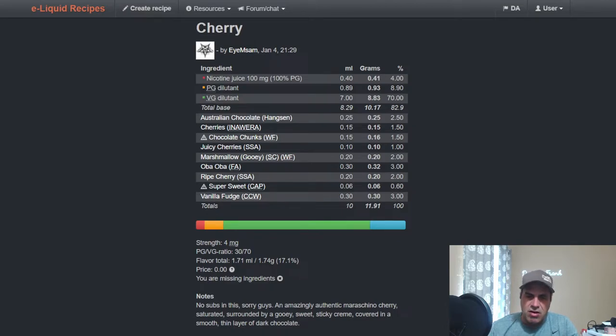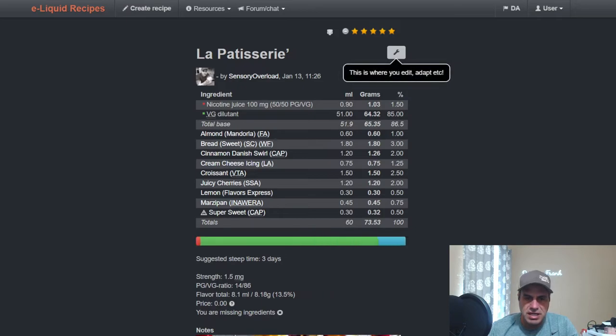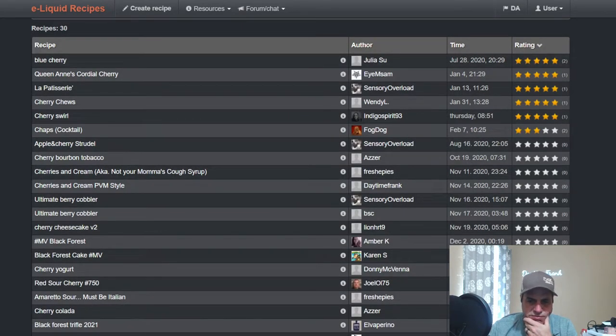That recipe has three cherries — I don't think I have the third one. It also calls for Super Sweet and Vanilla Fudge from Cupcake World, and Chocolate Chunks, which I'm missing, so I can't mix that right now. Sensory Overload did one using it at 2% as the only cherry. The marzipan in the mix gives it an interesting note. Total percentage is 13.5%. This came out last summer — 30 public recipes and 220 private recipes already.